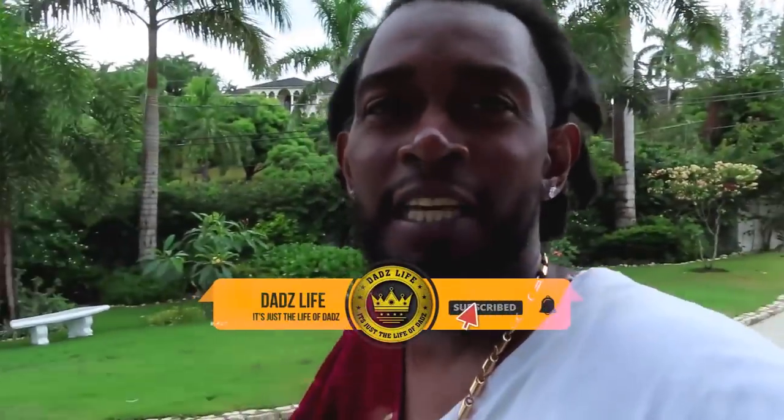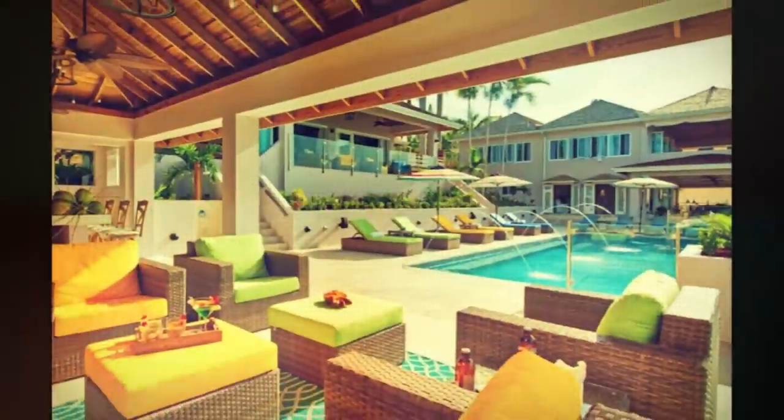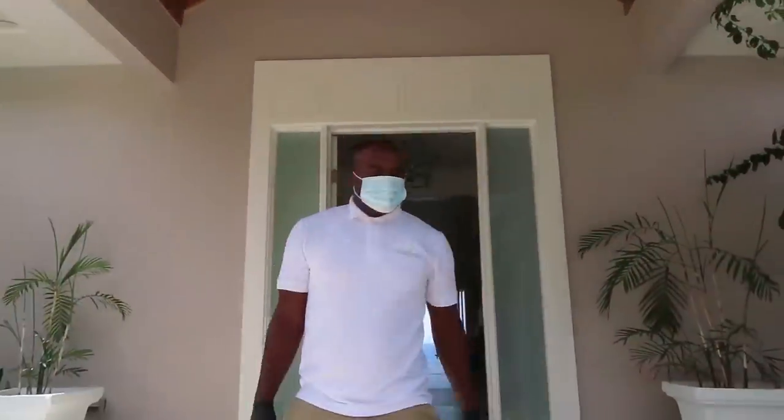What's up guys, this is Lord High the Dads from the DadsLife YouTube channel. As you can see, we're at Tradewind Villas. Everybody was asking about the villa and the view, so we organized with the management and staff of the villa to get you guys your own personal tour. You can't say DadsLife is not looking out for the people. Courtney will be doing the tour, so let us begin.